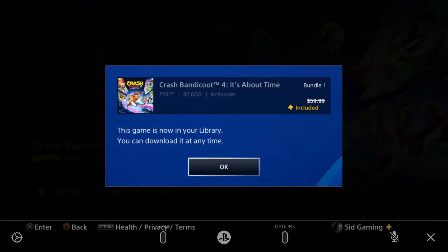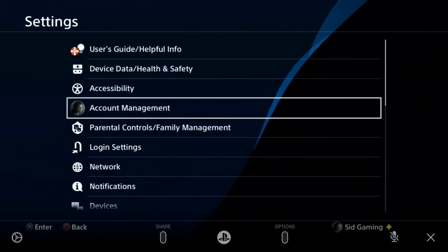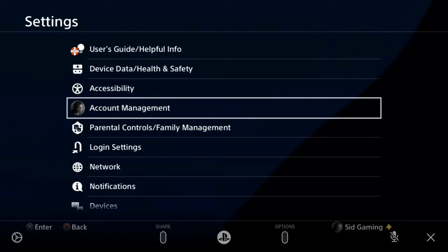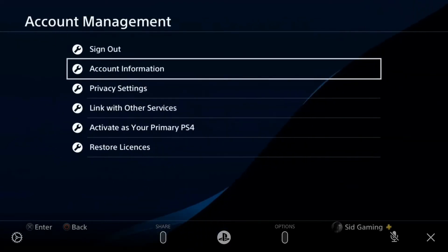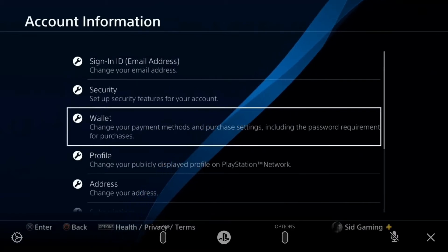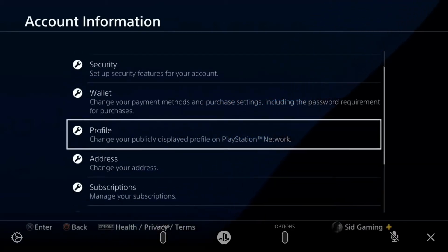Go to Settings and then Account Management. Tap on Account Management, then tap on Account Information. Wait for a moment, then go to the Wallet and tap on it.